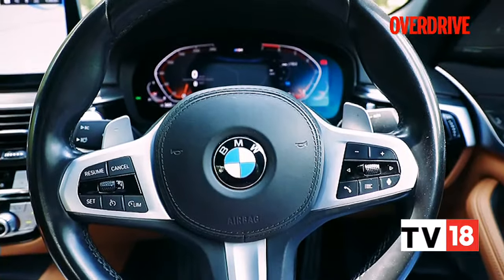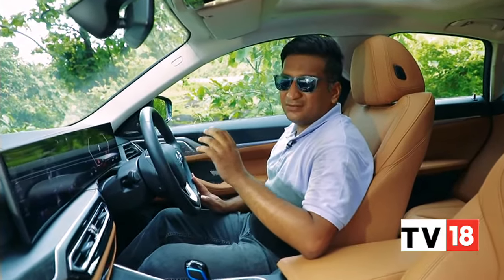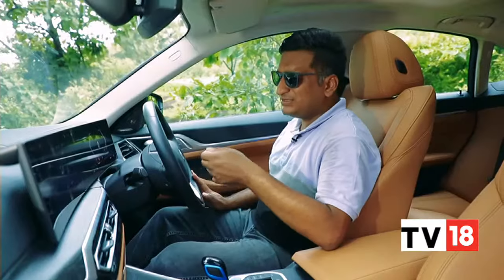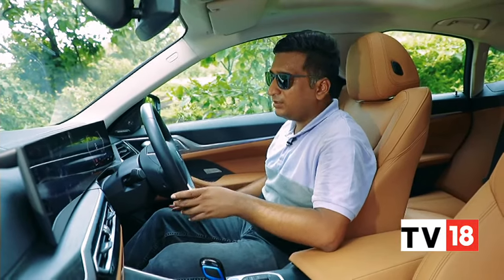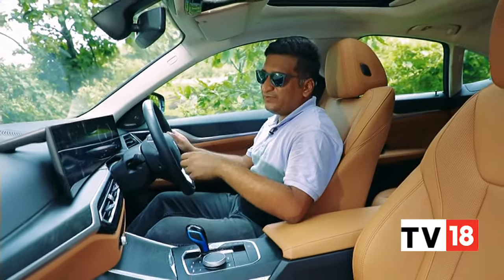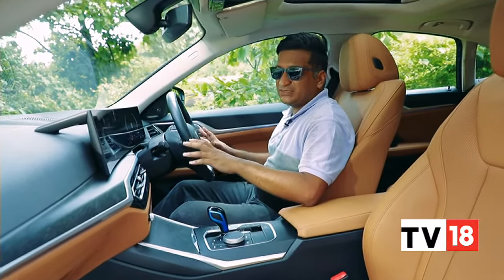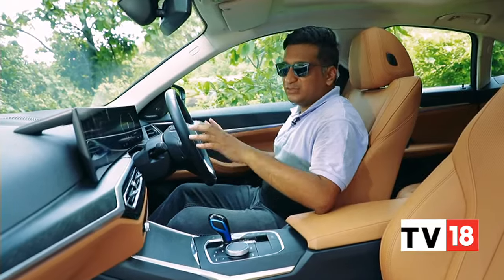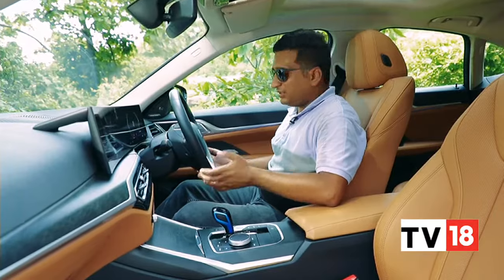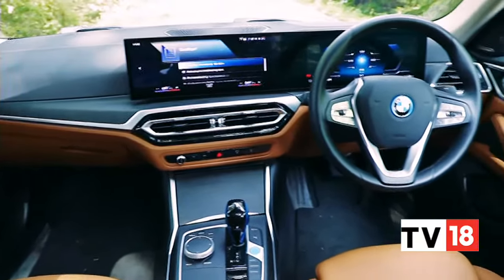The i4's battery is quite slim — it's only about 110mm thick — which means that low, committed driving position you like in BMW sedans has been carried over to an extent. You still sit a bit higher up and the floor is a bit higher, but you still have that large steering wheel perfectly positioned in front of you. The disadvantage of carrying over from an IC architecture is that you don't get those wide open storage spaces you'd expect in an EV. You still have a wide centre console, regular-size door pockets, and the floor is still quite high.